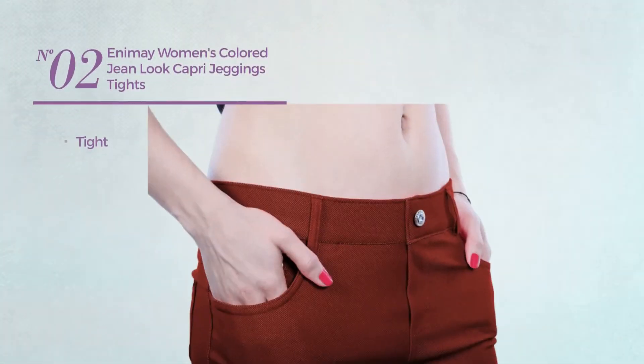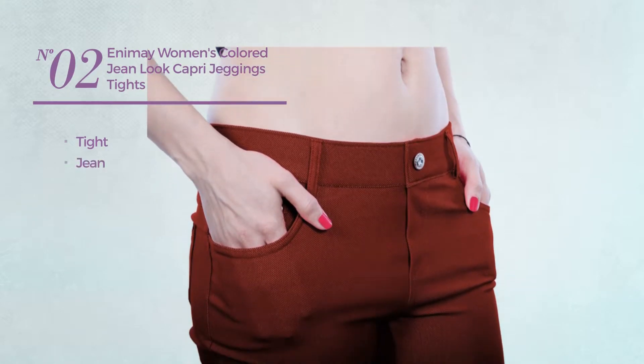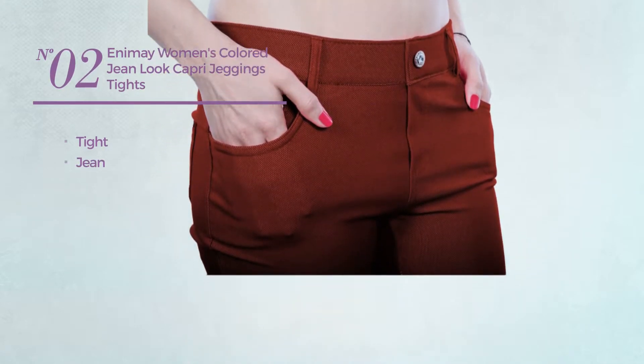Number 2. A tight leggings, crafted from jean. Available in 14 other colors.